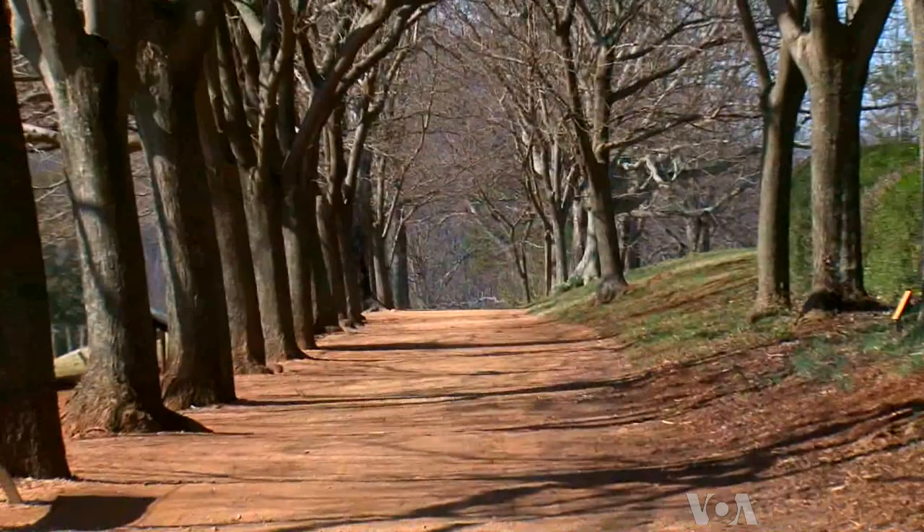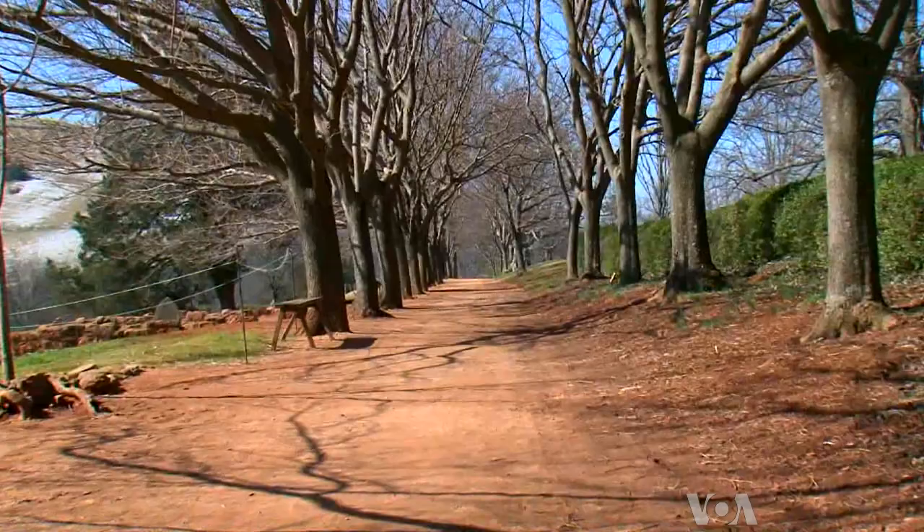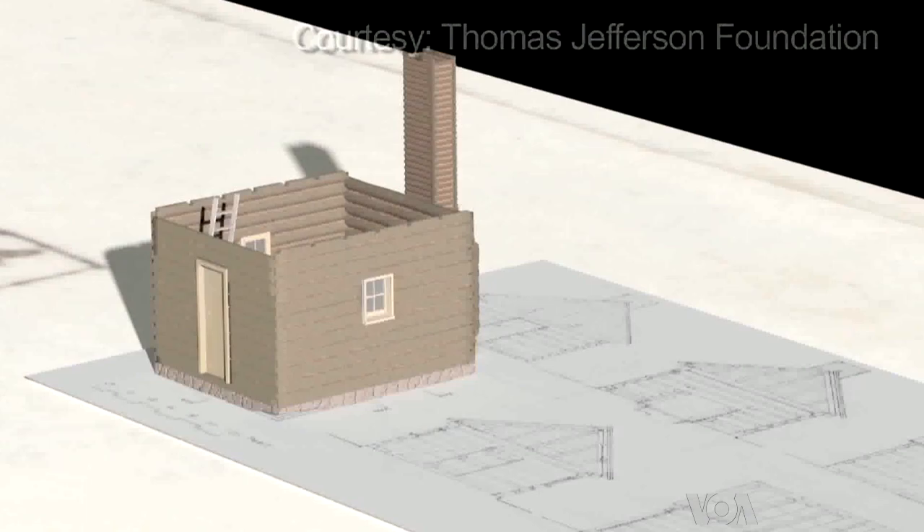Stein and fellow curators wanted visitors to see the complete picture. So they decided to focus on Monticello's slaves. Many of them lived and worked on Mulberry Row, the plantation's main street. A computer animation shows what the street looked like, and some of the slave homes and workshops will be reconstructed.